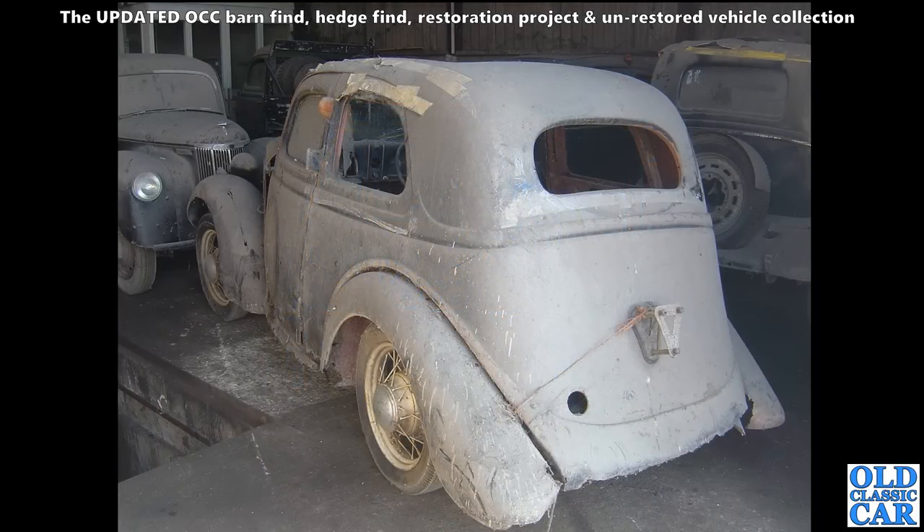Back to some old Fords in a dusty distant barn - and this is a rear three-quarter view of that Ford.